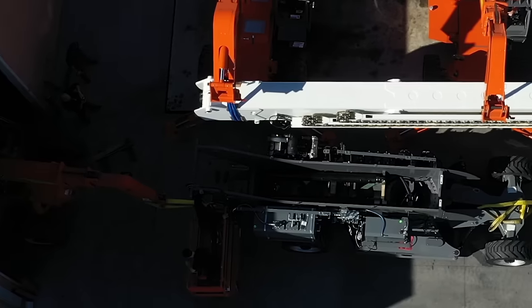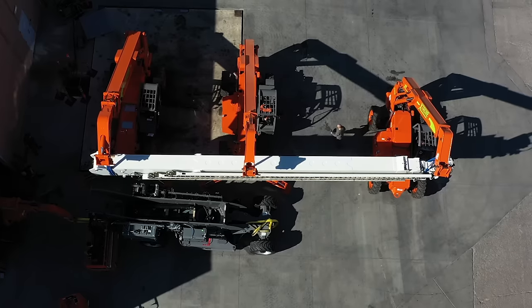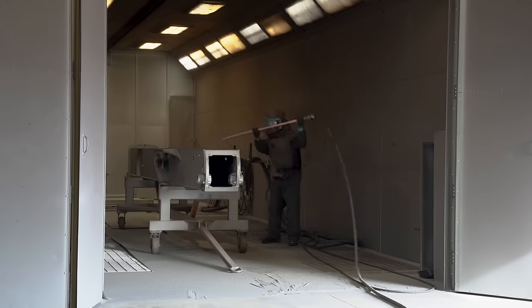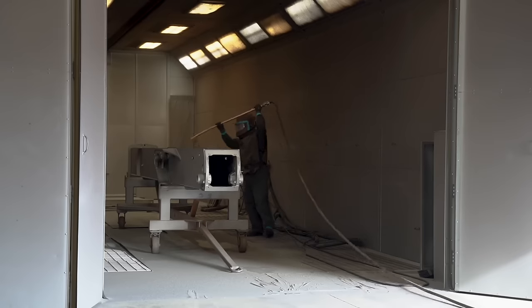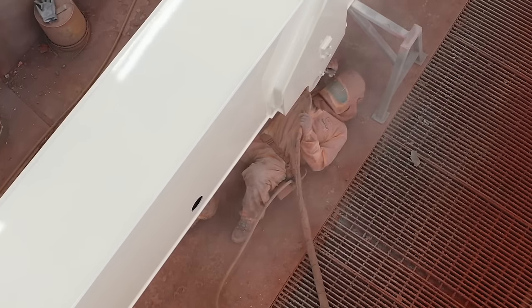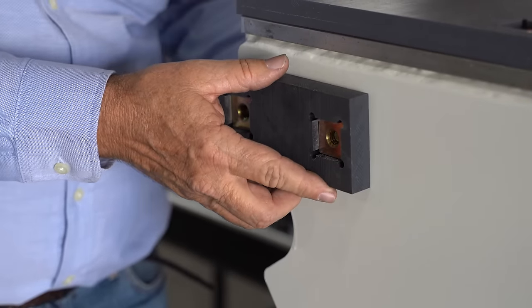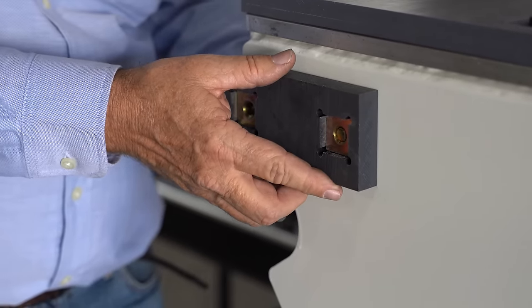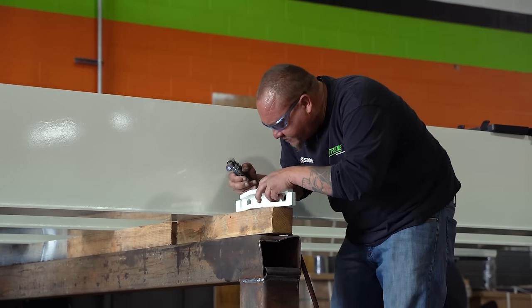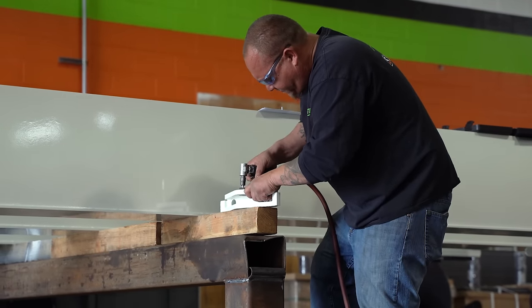We've worked with large steel fabrications before, but nothing really to this scale. As the parts come in, we try as much as we can to compress schedule — we're not just waiting for the entire bucket of parts to show up. We have timed the ordering and the delivery of those parts so that we can begin assembly of one subsection, one sub-assembly of a machine, while we are waiting for other components to show up.